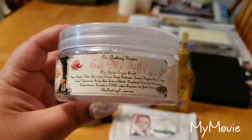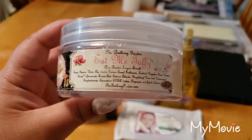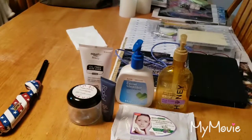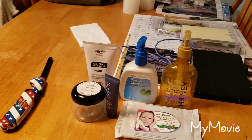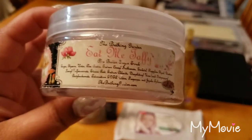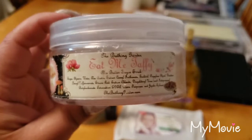I used up a sugar scrub in Eat Me Taffy from The Bathing Garden. This was really, really good — it was the aloe butter one. The scent was amazing. I think there might have been some pink sugar in there, or maybe just like salt water taffy. I really like this on my feet and to shave.